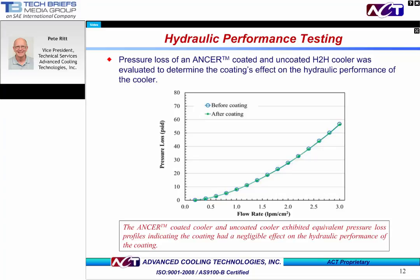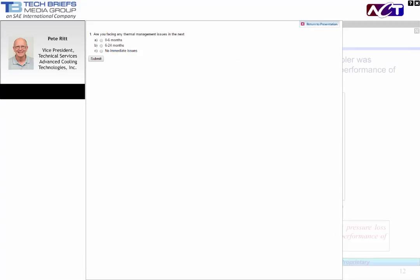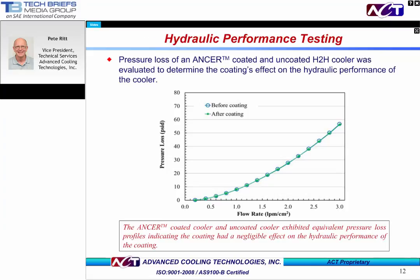We'll next look at some accelerated life tests. But before that, we'll turn it back to Billy for the final polling question. At this time, we'd like to present you with our second and final polling question. The question is: are you facing thermal management issues in the next A, zero to six months? B, six to 24 months? Or C, do you have no immediate issues? You can make your choice now by selecting the appropriate button on your screen.